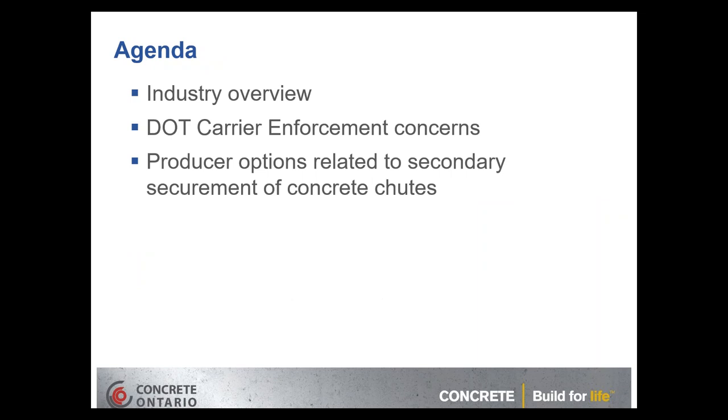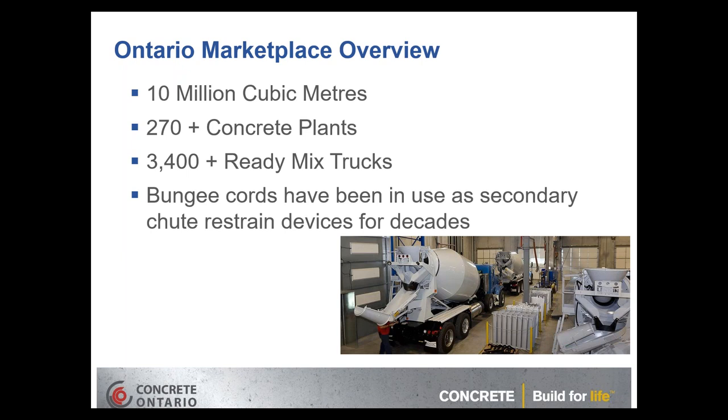The Association has been receiving a lot of inquiries from both members and from the Ministry of Transportation carrier enforcement. We'll go through a quick overview of concerns from various departments of transportation regarding secondary restraint of chutes on ready-mix trucks, and then get into the options available for addressing these issues. Ontario represents about one-third of the Canadian marketplace for ready-mix concrete, with about 10 million cubic meters produced annually in the province.